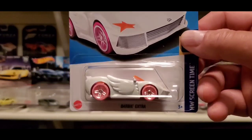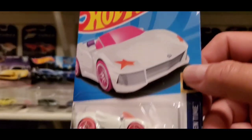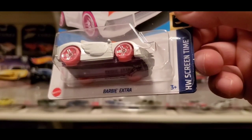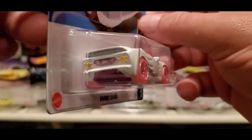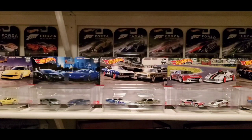Had to get this one — it's the third color. I know it's the Barbie Extra, but this is white and it's the third color, so I got this one as well. Went down that rabbit hole, yep.